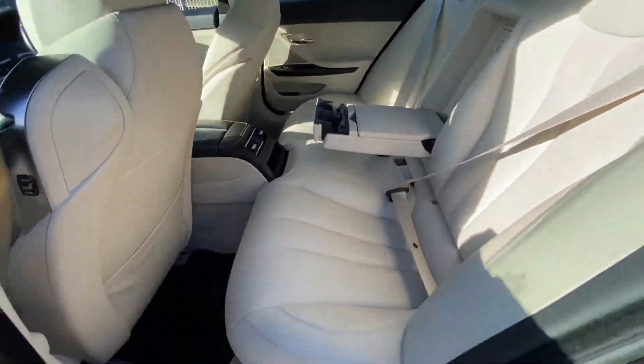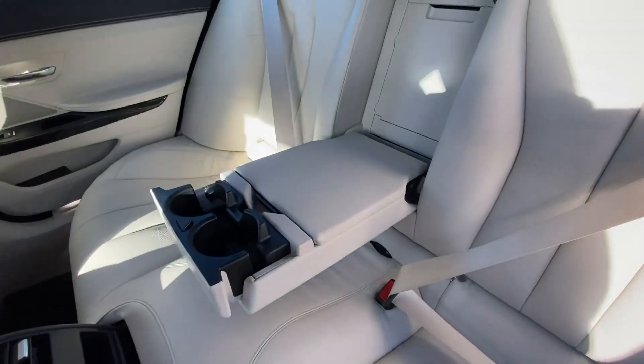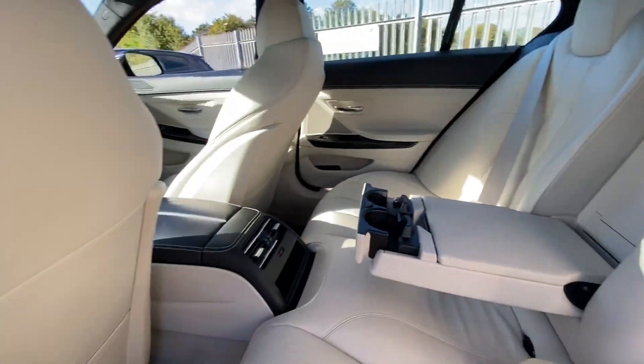As for the rear seats, there's plenty of leg room as well as head room. There's isofix on both sides, and you have two cup holders, storage, and an armrest here in the center.